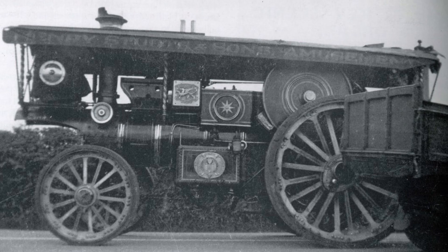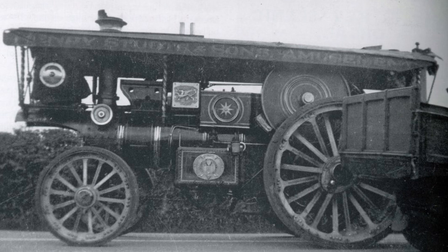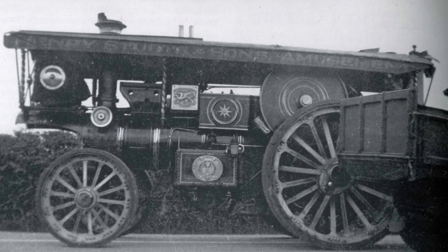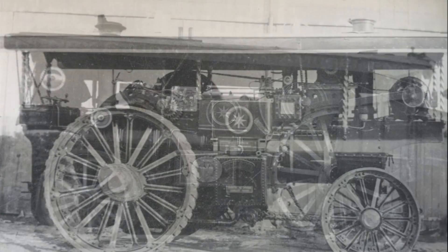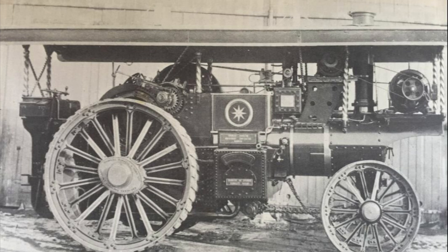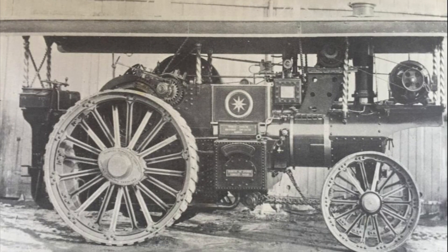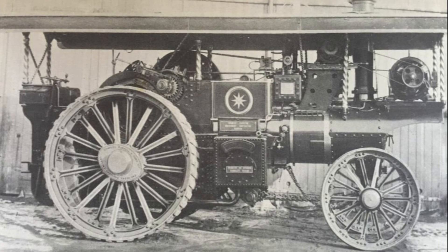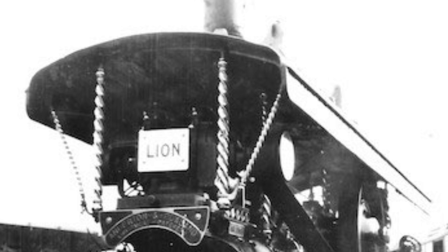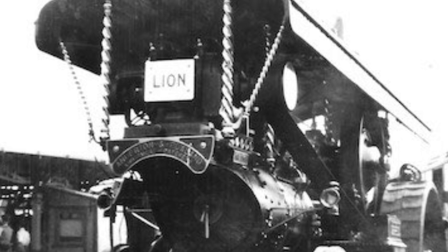From the surviving showman's engines, we can see they became an extremely lavish design by the early 1900s, seemingly meant to draw the attention of every man, woman, and child the vehicle steamed past. The bright lights and artwork on all parts of the vehicle were only surpassed by stories of showman's engines rolling into towns — usually at the head of the circus — with the more intricate engines playing lights and music as they traveled, like a modern ice cream truck announcing the arrival of something the town had never seen before.